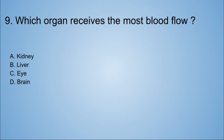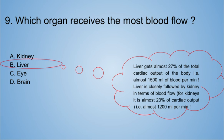Number nine: which organ receives the most blood flow? A. Kidney. B. Liver. C. I. D. Brain. The answer is liver. The liver gets almost 27% of the total cardiac output of the blood, i.e. almost 1,500 mLs of blood per minute. The liver is closely followed by the kidney in terms of blood flow, at almost 1,200 mLs per minute.